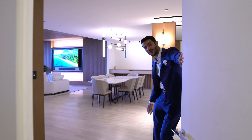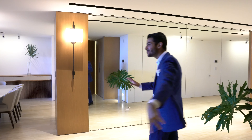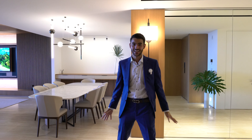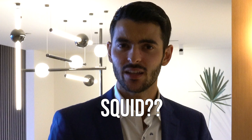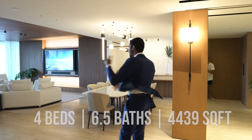Welcome to your condo at the Four Seasons Surf Club residences. This is luxury living at its finest. You can tell as you're walking in the level of quality we're going to see throughout the entire 4,500 square feet.